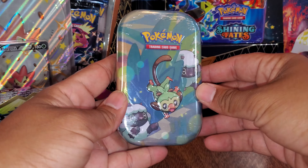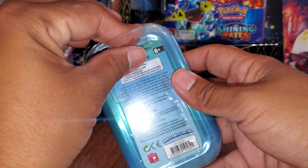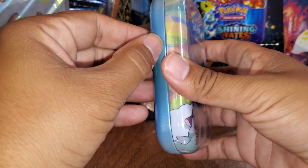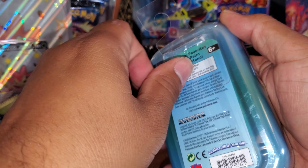Alright guys, we finally found a tin, but I think I might have got the wrong one, because I found out that the one with Scorbunny on it actually has Evolutions Packs, and instead we got this one. So I'm curious to find out if this one has Evolutions Packs too.